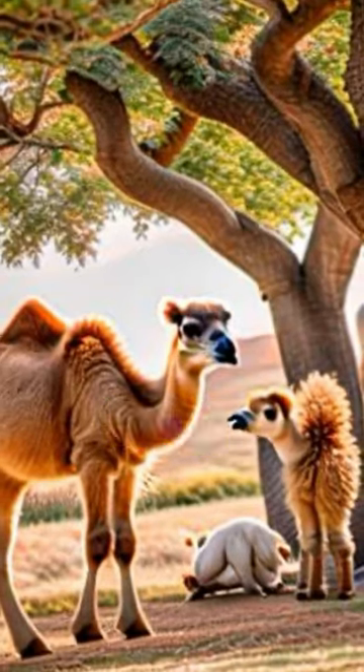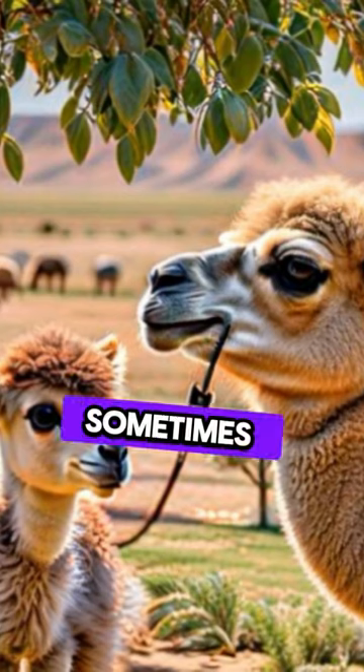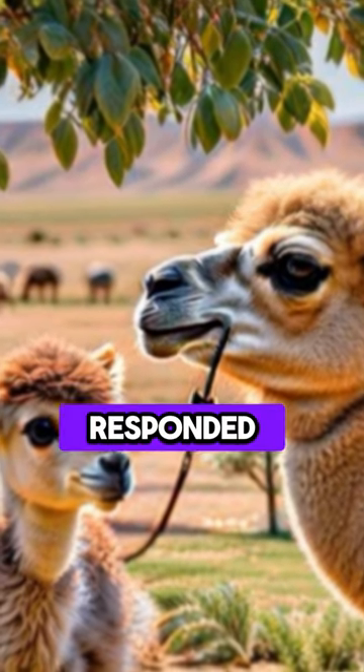The baby paused. After a beat, the camel asked, "Why are our eyelashes long? Sometimes they get in my way." The mama responded, "Those long, thick eyelashes protect your eyes from the desert sand when it blows in the wind."